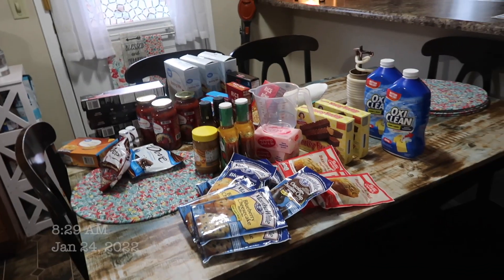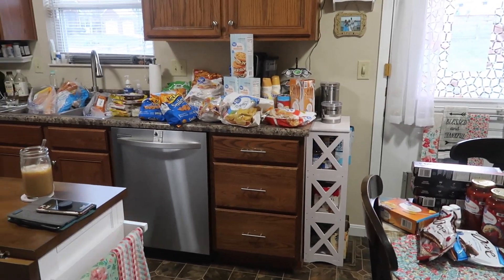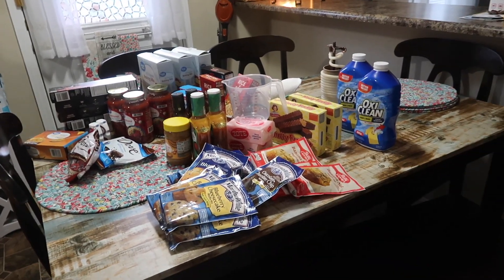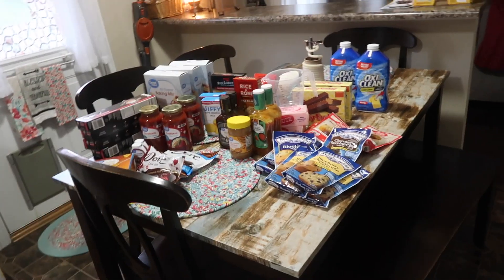Starting off with our Walmart haul. I'm hoping this is going to take us well into February — like middle of February — only needing to pick up things like milk, produce, and everything like that.